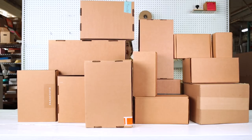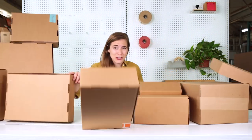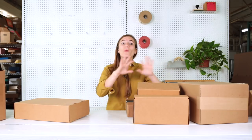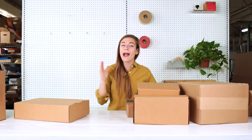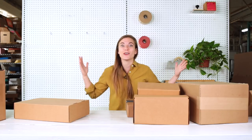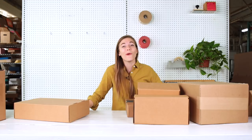If your office looks a little bit like this, it could be time to outsource your shipping. There are many different ways to ship your products out, and no matter what size business you're running or how much you're shipping, there are options for outsourcing and getting professional help. So let's find out what those options are.